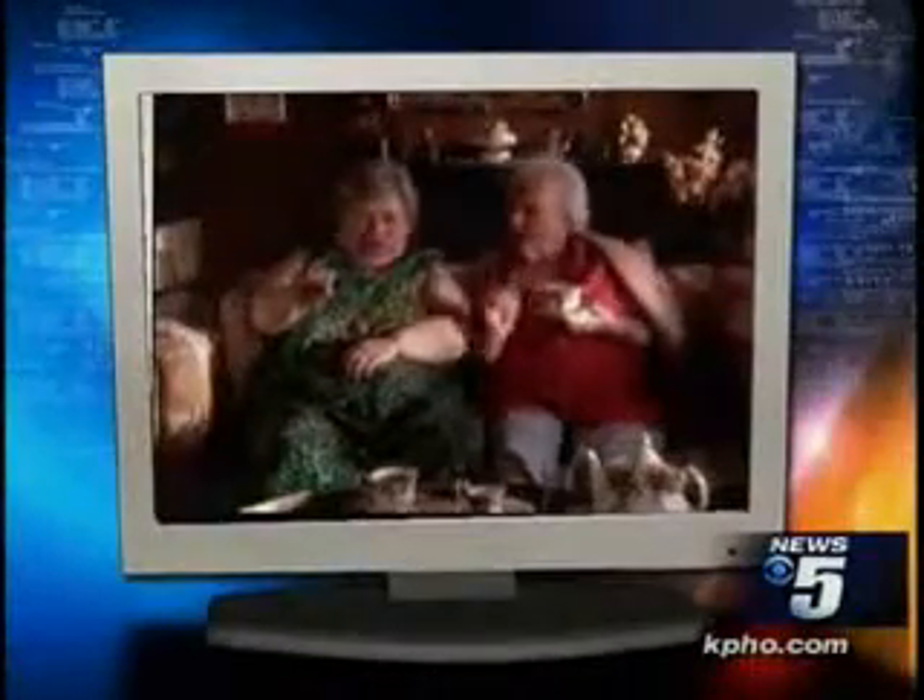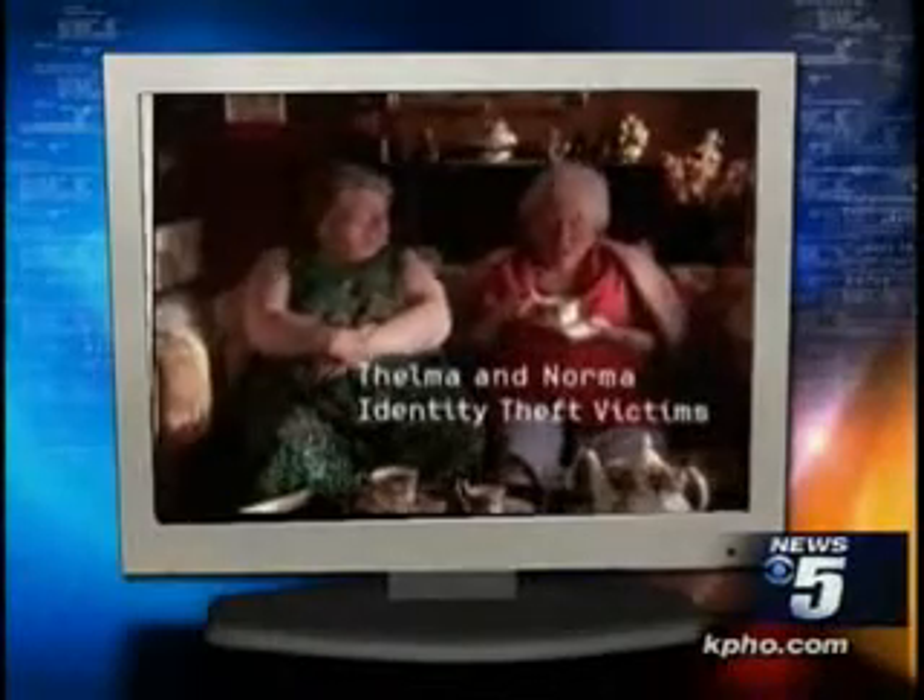Arizona ranks number one in the country for identity theft. So it's no surprise to see ads like this one — a light-hearted way to remind us to protect what's ours. But new technology encased inside new credit cards may be making it easier for crooks to steal your personal information.